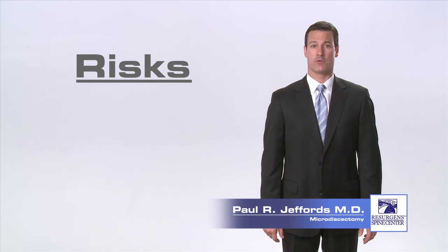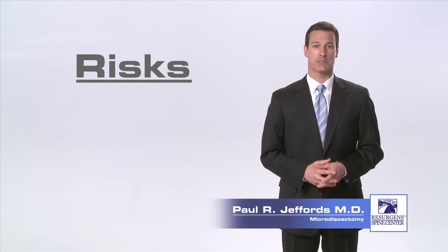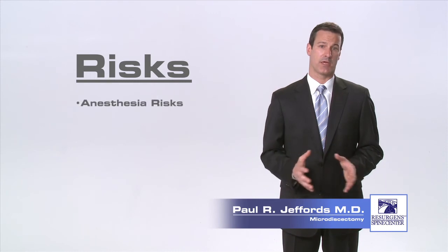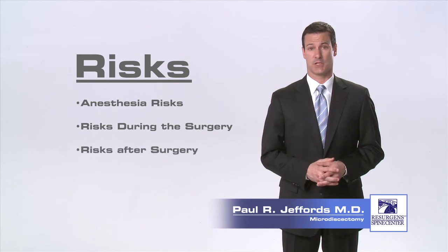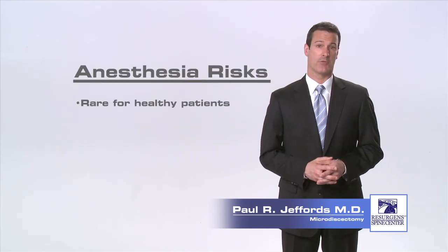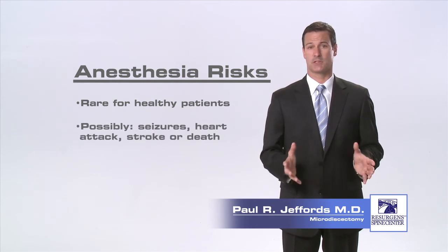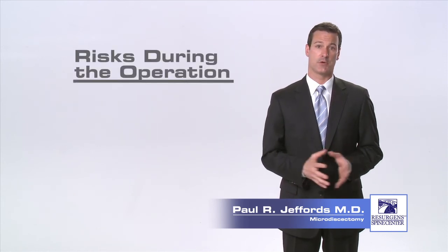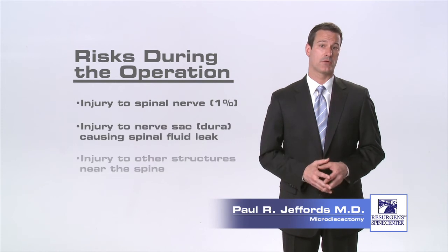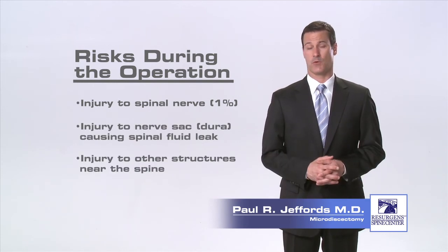As with any surgical procedure, there are inherent risks. There are three different categories of risks arising from the surgical procedure: risks associated with anesthesia, risk of complications that can happen during the operation, and risk of complications that can occur after surgery. Risks of anesthesia are rare in healthy patients, but may include the possibility of allergic reaction to medications, seizures, heart attack, stroke, or even death. Risk of complications during the operation include risk of nerve injury and risk of injury to the nerve sac, which can cause a spinal fluid leak. The risk of these complications is around one percent.